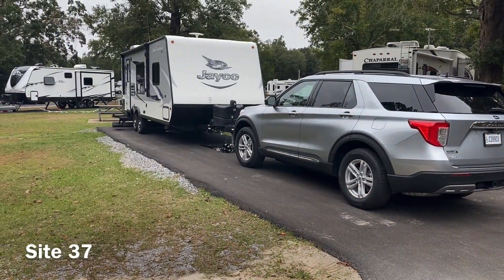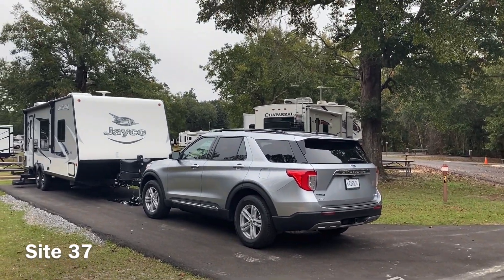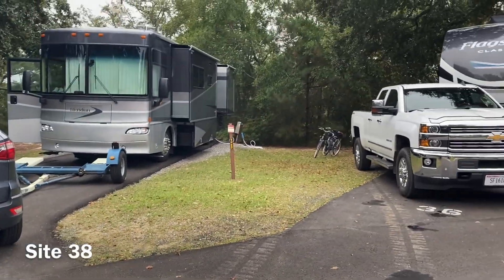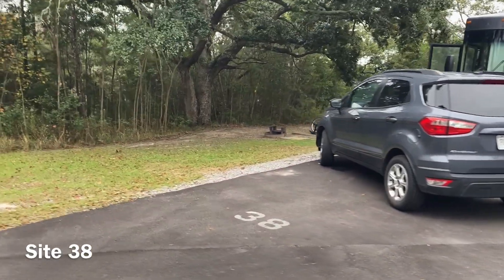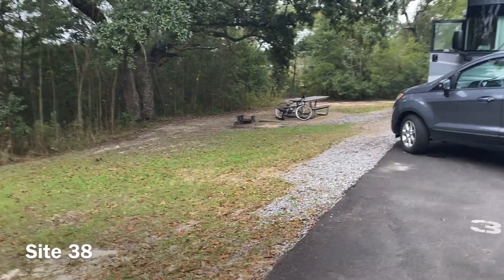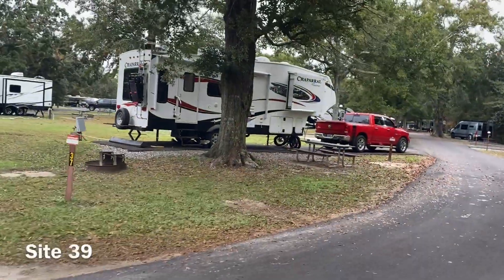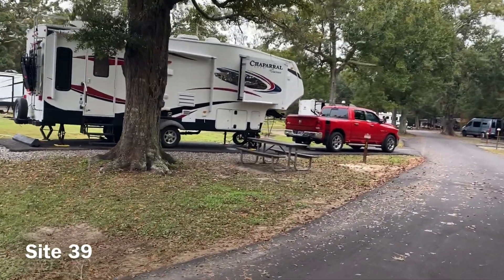Site thirty-seven is on the curve — you have kind of the back of the neighboring camper looking into you. The last site on the outside of the loop is thirty-eight, which is close to thirty-six as well, but as far as your own private little camping area it's very nice — all secluded by itself with the swamp down through there.